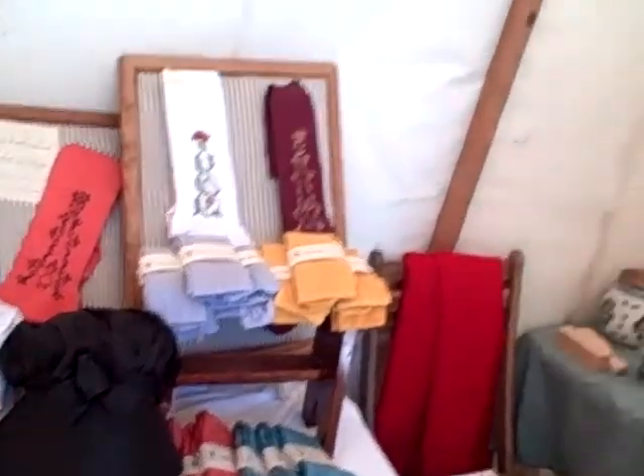And what drew you to this particular era as opposed to, say, Victorian or Edwardian? Felicity. There you go. Yes, it's all about Felicity.